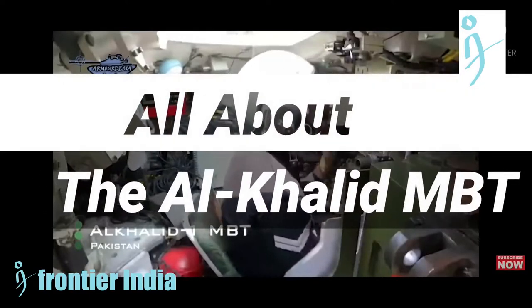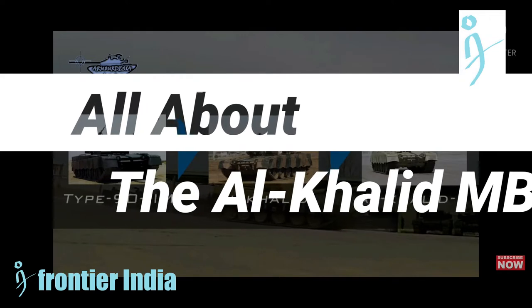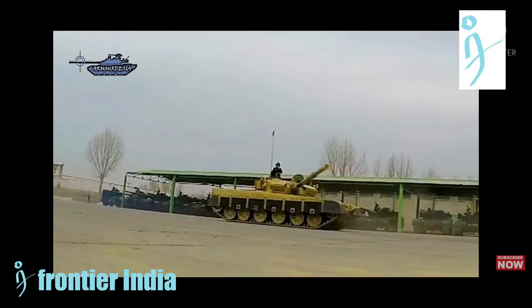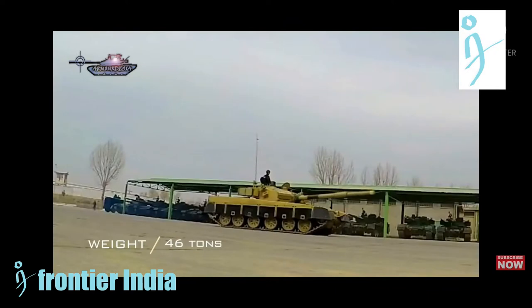Based on the Chinese Type 92 M tank, the Al Khalid is designed with a 125 bore, 48 caliber, long smooth bore, long chrome-plated gun barrel, which is manufactured from highly stiff electro slag remelting steel.